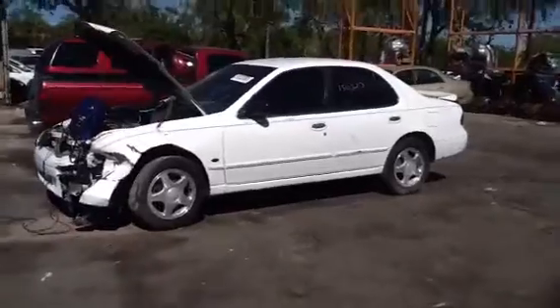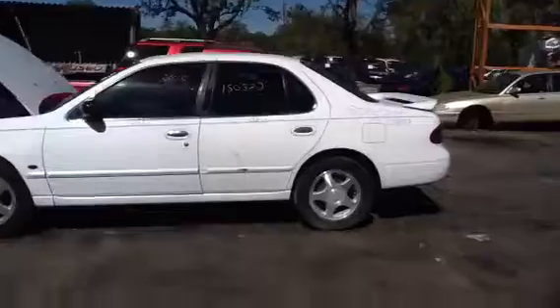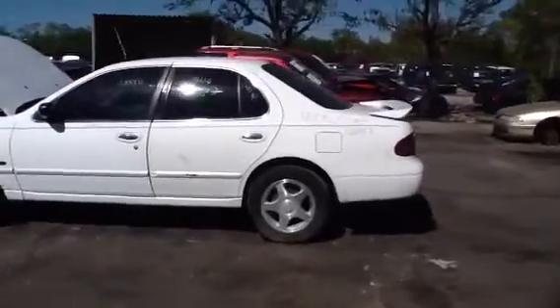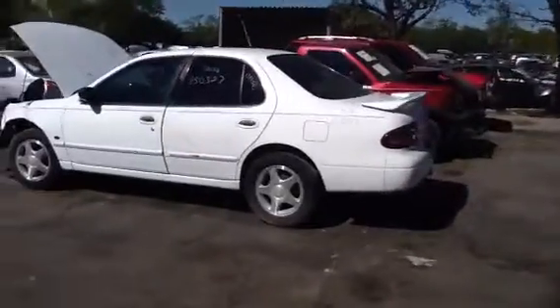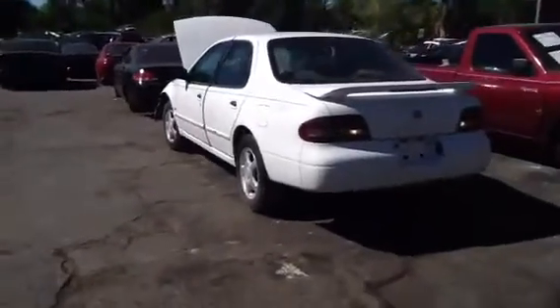Great little four-door sedan. Good doors front and back, nice tinted windows. Nice heated back glass, great rear bumper, tail lights, nice decklid with the factory wing, as you can see.